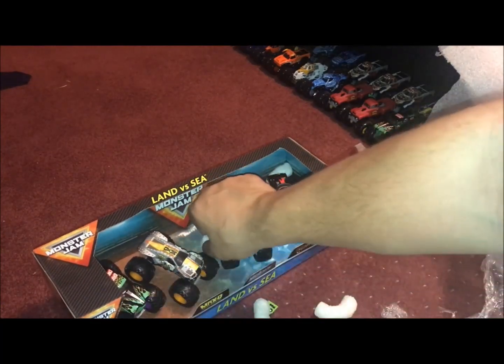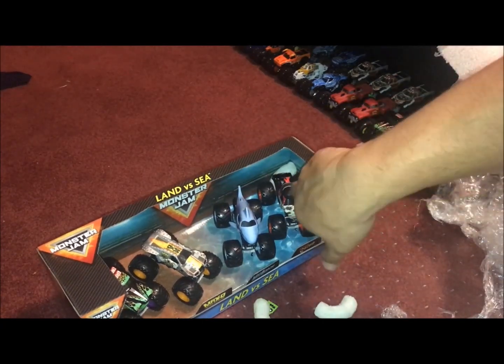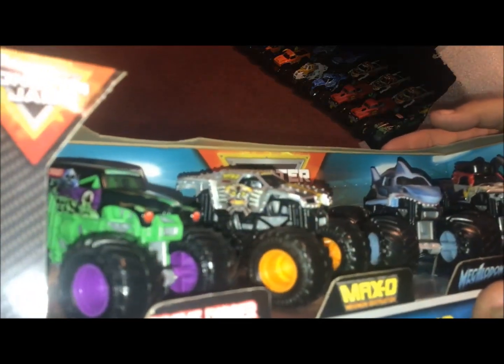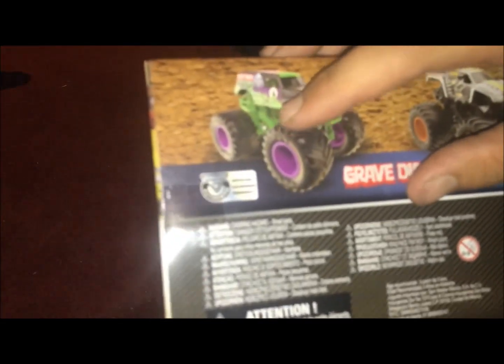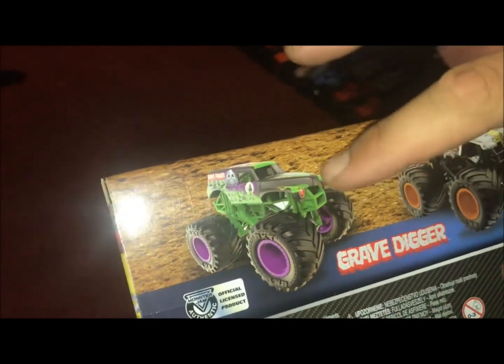One cool thing I noticed right off the bat — I don't know if you can see it on camera — there is a Grave Digger in here and it's got purple rims, which is pretty cool. These are pretty rare. I've never seen it in stores, basically only on Amazon and stuff like that. Here it is, the Land versus Sea set. Looking at the back, that's a pretty cool rendition of Grave Digger — I really like that.